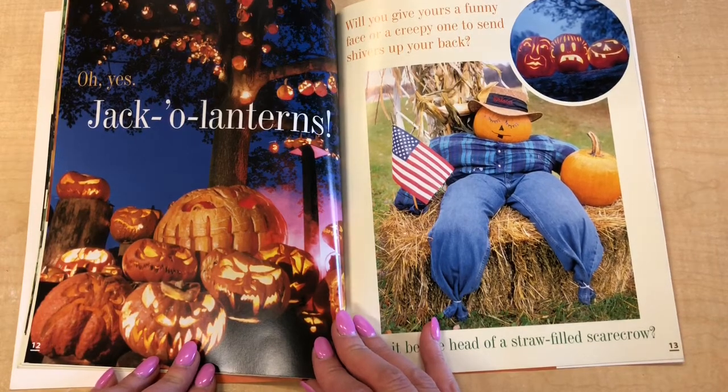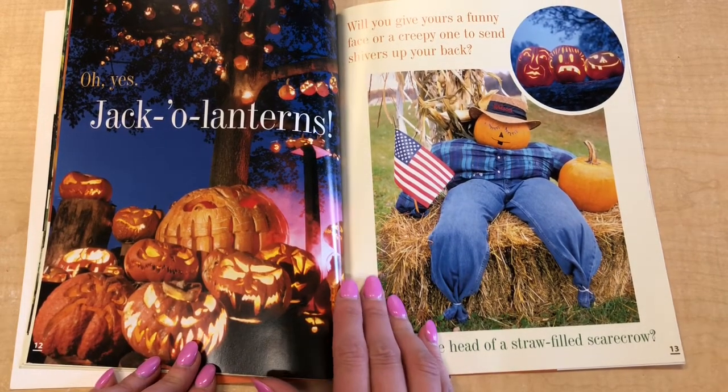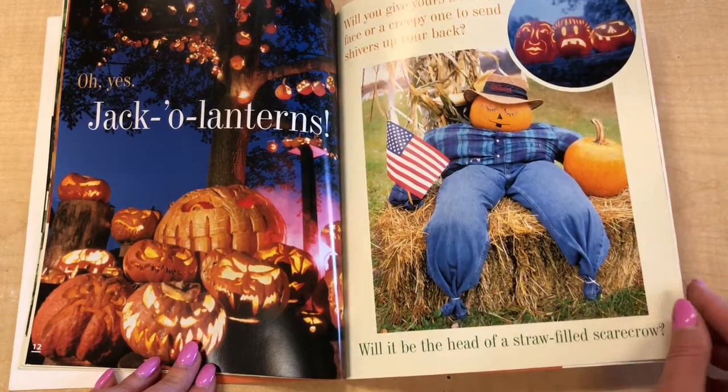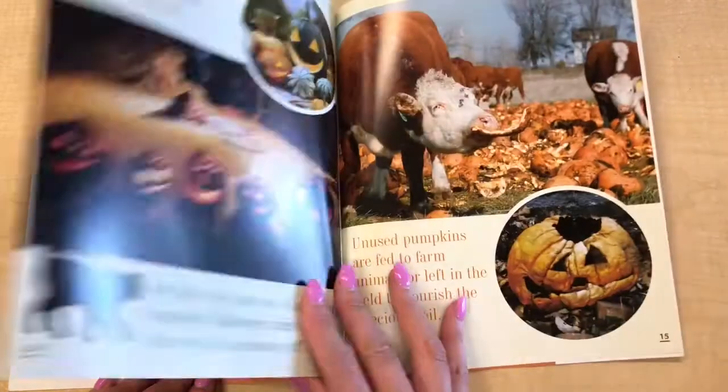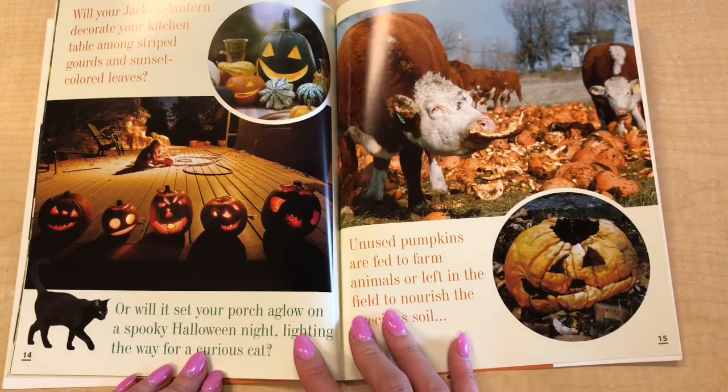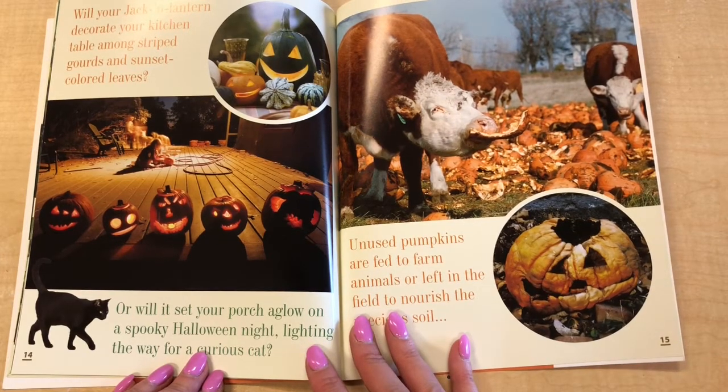Will you give yours a funny face or a creepy one to send shivers up your back? Will it be the head of a straw-filled scarecrow? Will your jack-o'-lantern decorate your kitchen table among striped gourds and sunset-colored leaves? Or will it set your porch aglow on a spooky Halloween night, lighting the way for a curious cat?